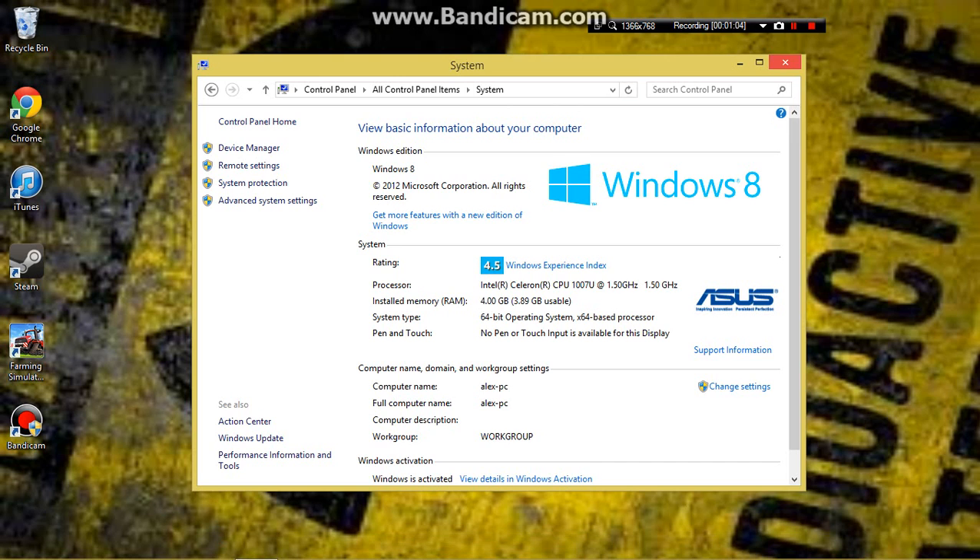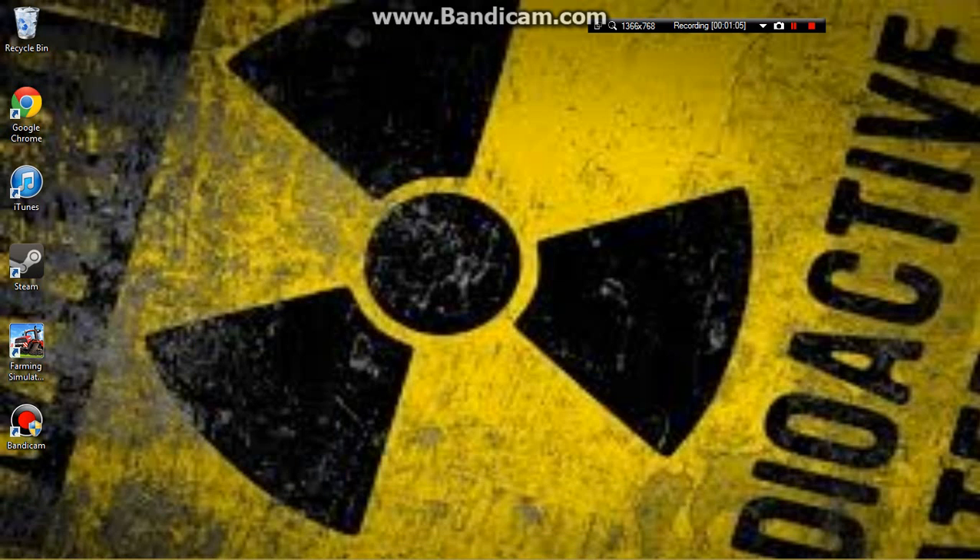I have Farming Simulator, which I need, and Bandicam, which I'm using right now — because you can see that.